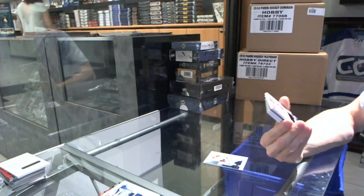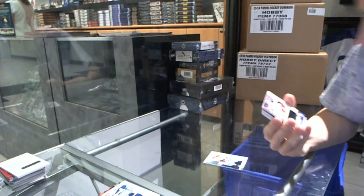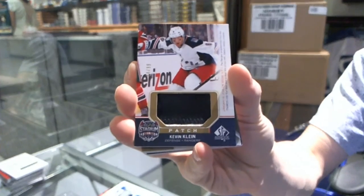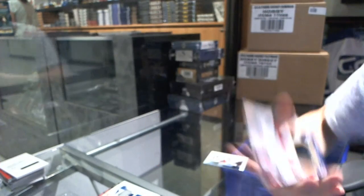We've got a two-color Stadium Series patch, number 299 for the New York Rangers, Kevin Kline. Kevin Kline, Stadium Series patch, number 299 for the Rangers.